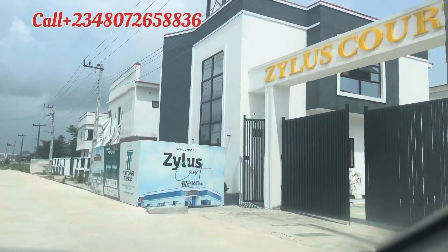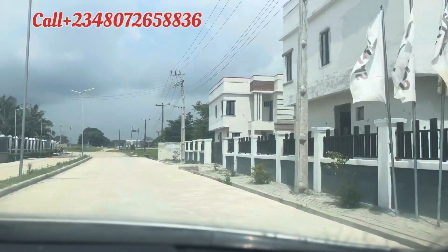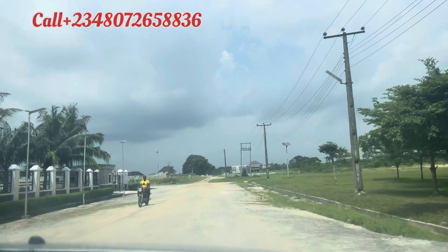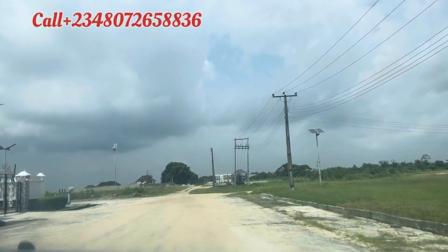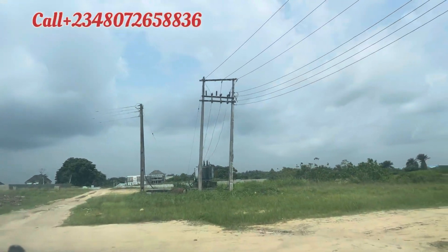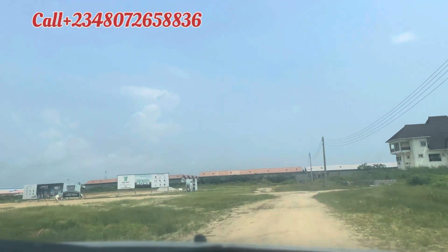This is Zealous Court 1. Let me go to the landed property at Zealous Court 2 so you can see it. Stick to this channel because we'll bring you a lot of juicy deals. This discount was just announced and that's why we came back here — so you can enjoy the discount. I'll stop the car soon so you can see what we have for you.